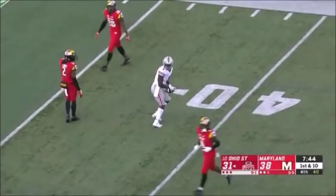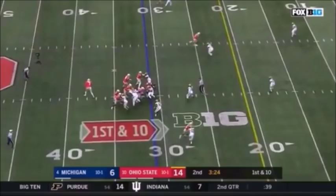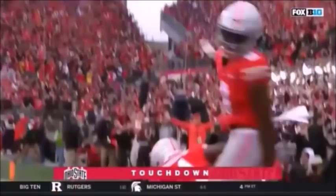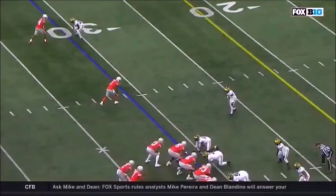Haskins sprinting out, sets up deep, over the middle — touchdown, Buckeyes! Johnny Dixon. Three passing touchdowns for Dwayne Haskins. He's recognizing that Michigan blows the coverage — you've got three Wolverines with their eyes in the backfield, they don't put their eyes on their receivers.